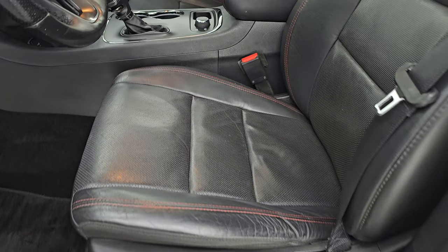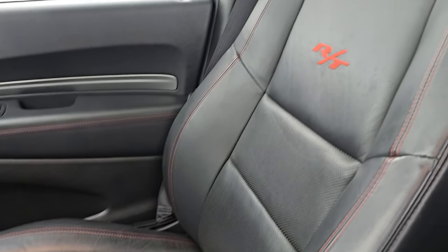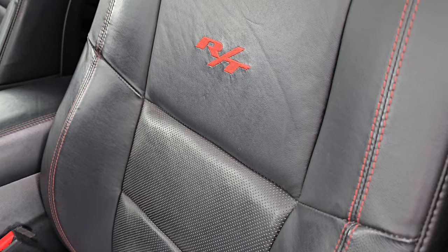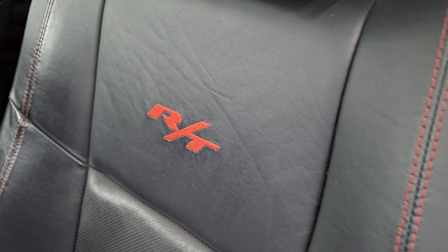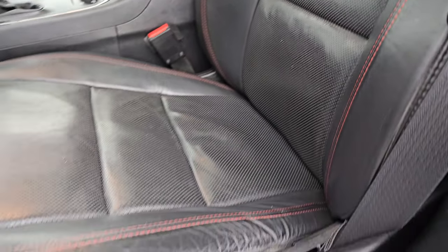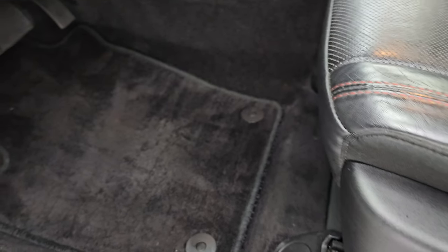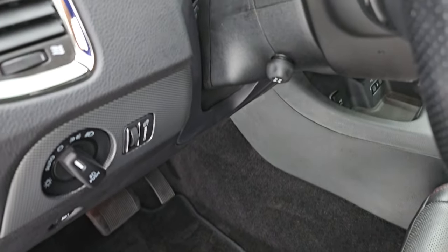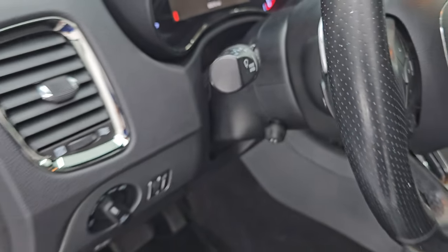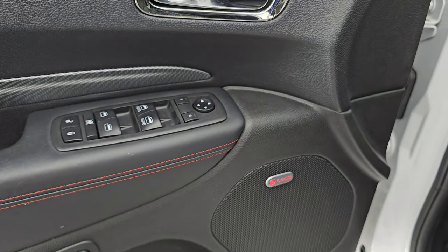Up front, the RT package gives you black leather bucket seats with red stitching. No rips or tears on those seats. Side curtain airbags. RT is stitched into the backrest. Driver side lumbar. Factory floor mats. Auto headlamps. Power tilt and telescopic steering wheel. Power windows, locks, mirrors, memory driver seat, and Beats Audio.